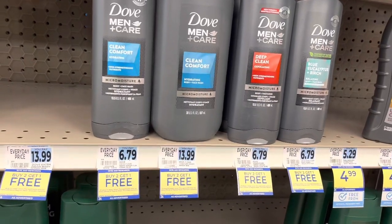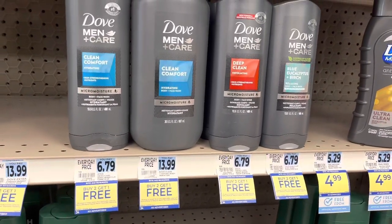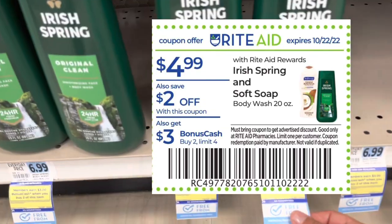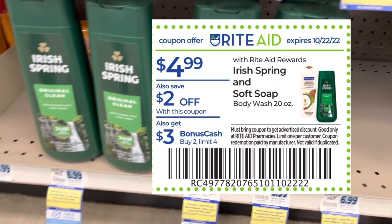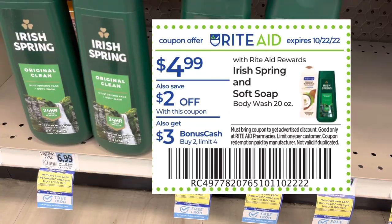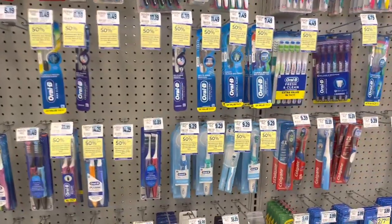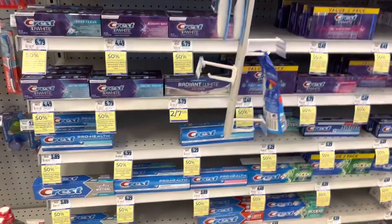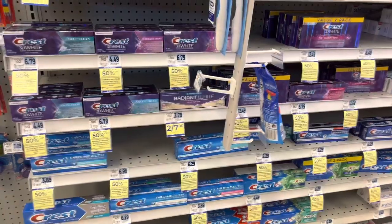Thank you to Coupons Are Sweet for sharing that on her Instagram. If you're not already following her, she does share the breakdown for this, so you can go check that out and see how you can make this an awesome deal. The Axe and Suave are also a part of that deal. The Irish Spring, when you buy two, you get $3 back in bonus cash. There are some insert coupons, I believe, but I don't have the ad to know for sure. Oral-B toothbrushes are buy one get one 50% off, and when you spend $20, you get $5 back in bonus cash. The Kids Crest and most of the Crest toothpaste are also included in that deal. It's a limit of two offers, so if you have any bonus cash challenges, this might be a good time to look into doing it.